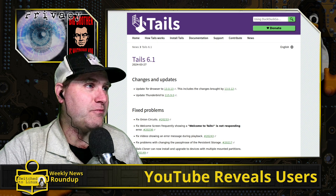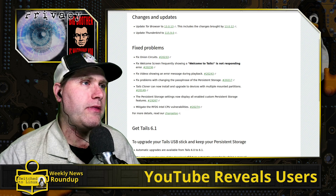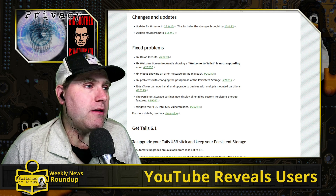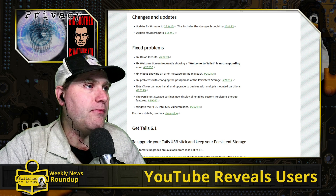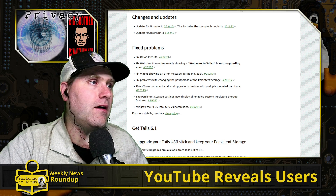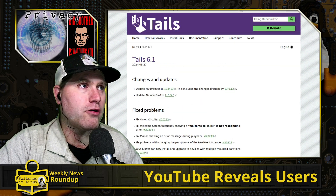Tails 6.1 has been released. We have upgrades to the Tor browser and to Thunderbird. They did fix the Onion Circuit issue and the Tails Welcome message that was having issues. They did not fix Onion Share yet, it would appear. There was also an issue with the Tails cloner and with changing your password on your persistent storage — those are also now fixed.